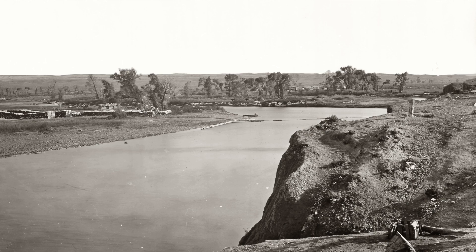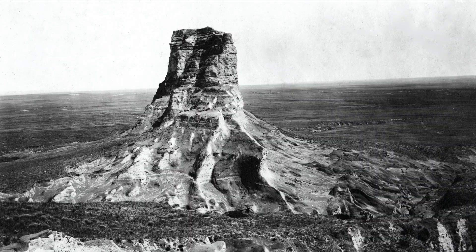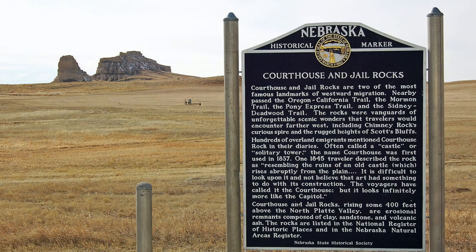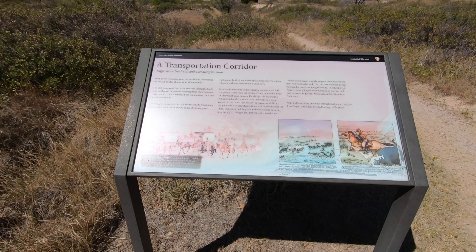By the 1840s, migrants traveling to Oregon and California encountered multiple dangers. Crossing the North Platte River was dangerous, and so were the sudden and violent prairie storms. To make the land seem more hospitable, they named rock formations for familiar symbols like courthouse, jail, and chimney.